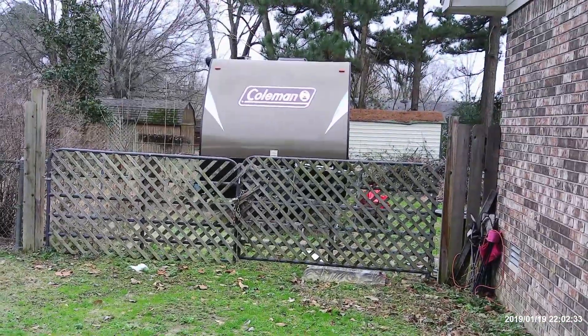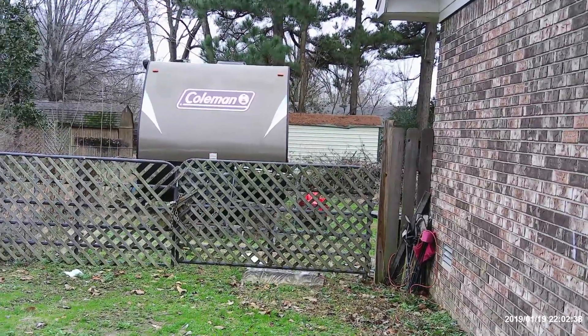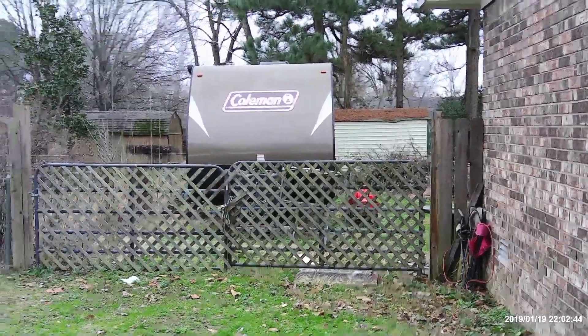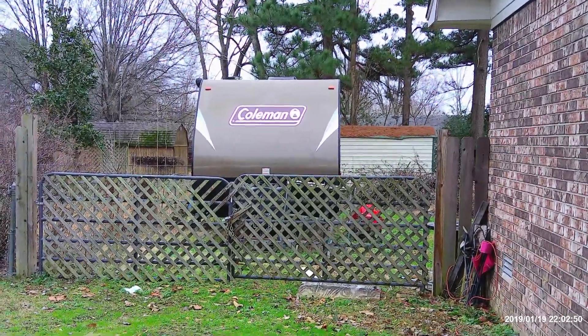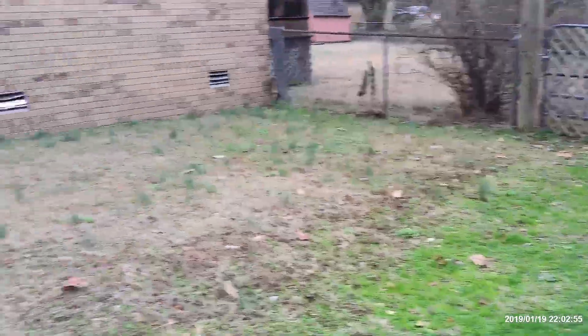It's two eight-foot cattle gates that I traded some things for, and I used lattice for looks and to keep the dogs in, because the dogs could probably get through those gates. The lattice is rotting and breaking apart, so I'm probably going to replace it with vinyl lattice so I won't have that problem again.